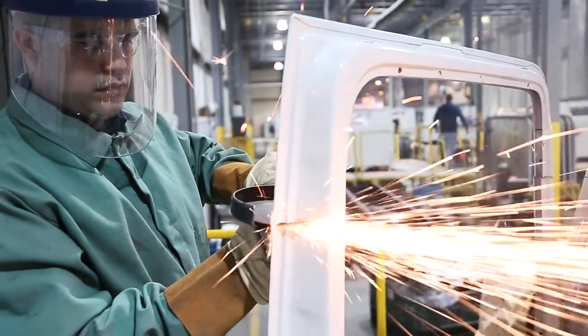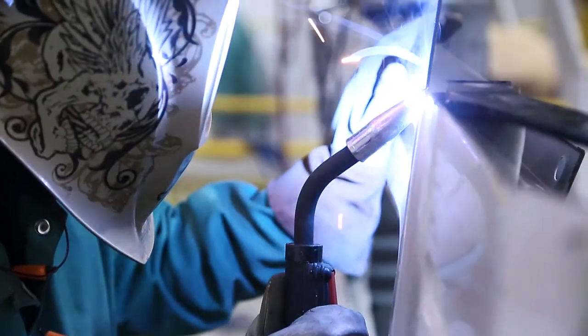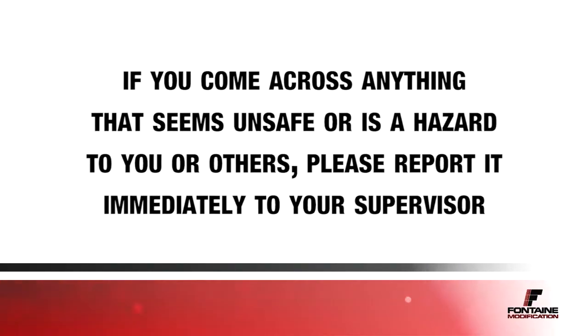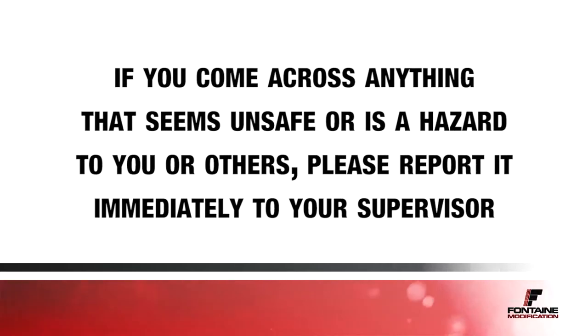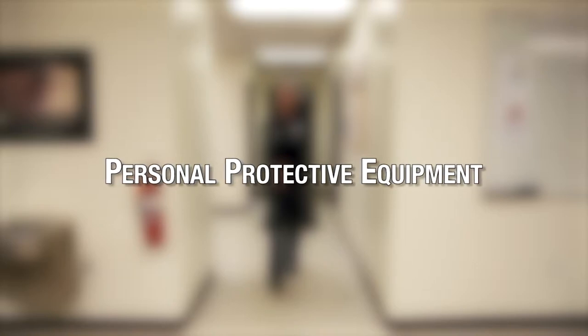It's not possible to cover every safety-related topic in this or any other single video, so we would ask that as you do your work, if you come across anything that seems unsafe or is a hazard to you or others, please report it immediately to your supervisor. The most important tools that you will use at Fontaine are the ones that you were born with — your eyes, ears, hands, and feet.